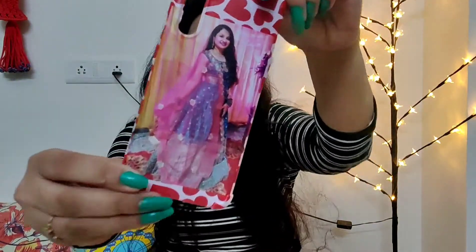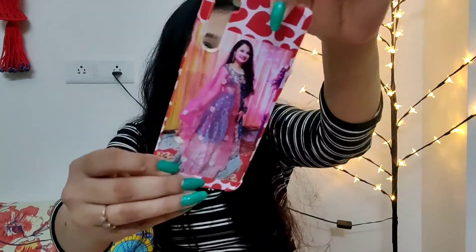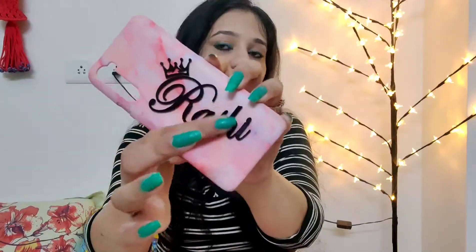First is this phone cover. As you can see, here is my photograph on it. If I talk about the material, it is a very soft phone cover and the photograph looks very beautiful with my phone. You can use it yourself or give it to your friends and loved ones as a gift.